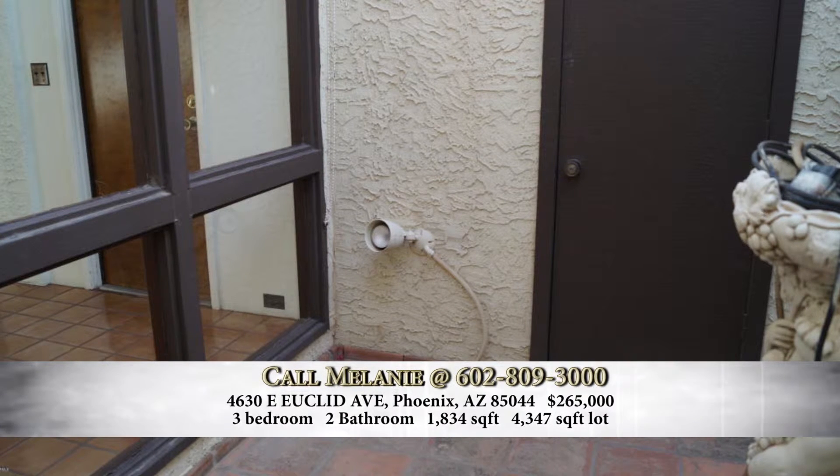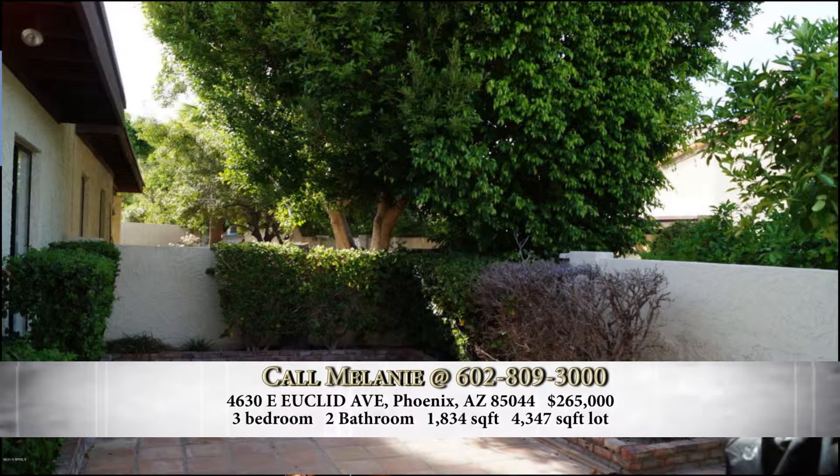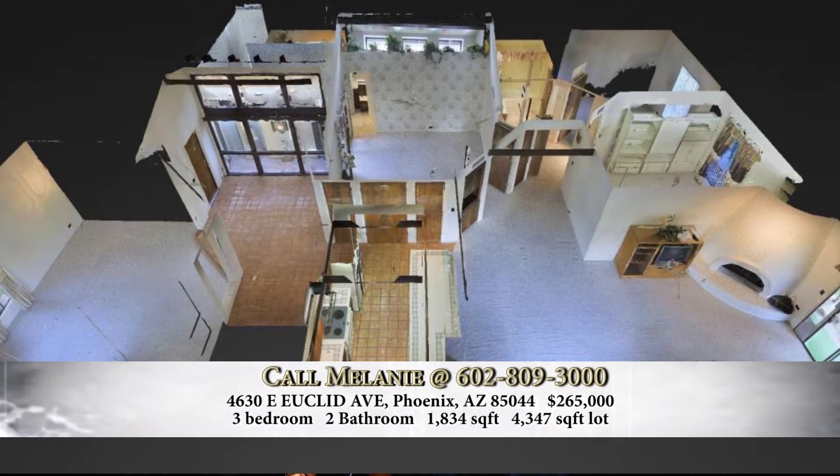And outside you're going to have a nice private backyard, which is just perfect. The list price on this one? This property is listed at $265,000. And you're relatively close to downtown Phoenix too — yes, it's a great location. You're not way out on the outskirts of the metropolitan area.